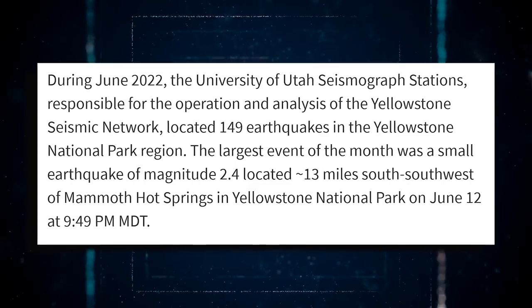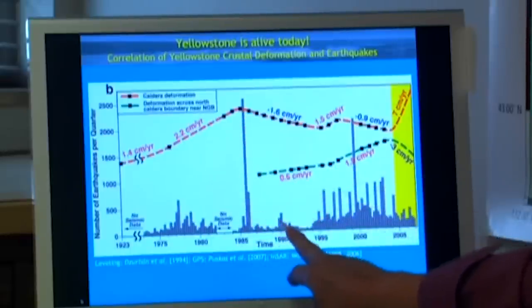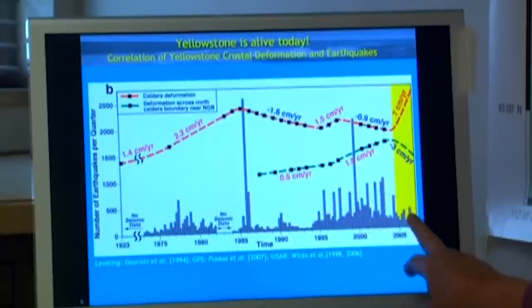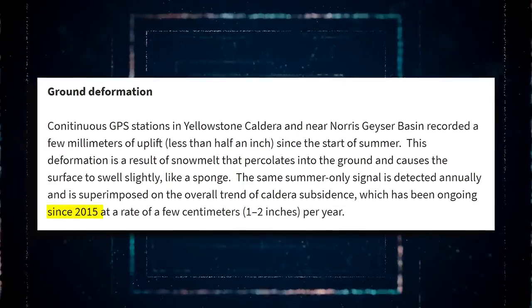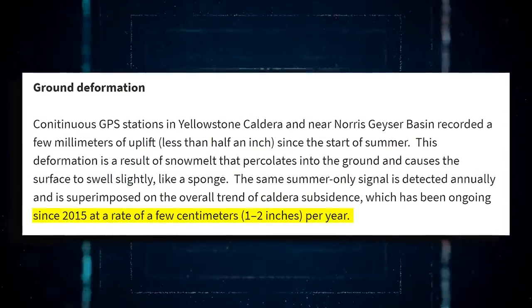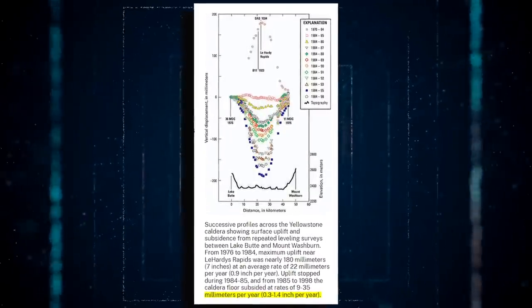The University of Utah seismograph stations located a tremendous number of 149 earthquakes. Since the summer began, GPS stations in Yellowstone caldera and near Norris's Geyser Basin have recorded a few millimeters of uplift. This uplift occurs when snow melts and oozes into the ground, causing it to swell. There has been a trend of caldera subsidence of a few millimeters every year since 2015, with two to three centimeters of gradual subsidence recorded annually for the past couple of years.